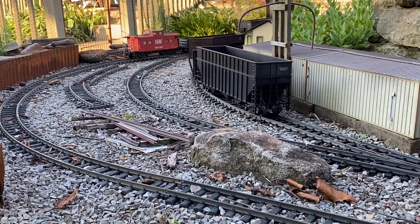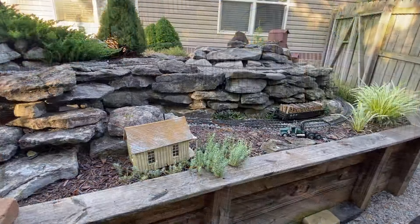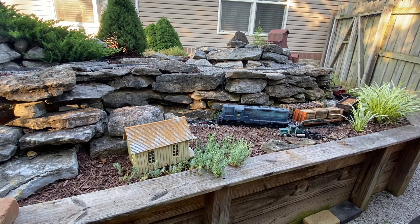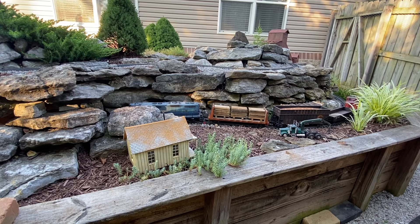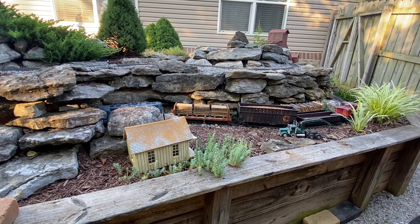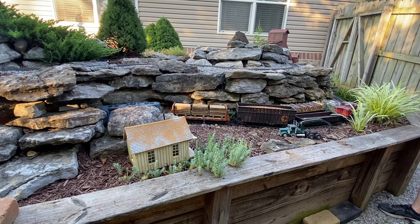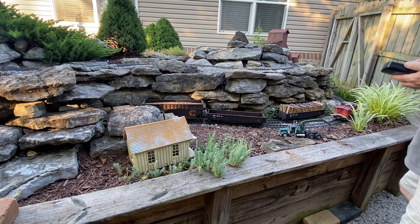We actually have a northbound North Fork Southern train coming — it's double track through Georgetown. I attached the camera to the fence to get a wide-angle view. The southbound train is gone, and you may hear the northbound train blow for the farm crossing here in a second.